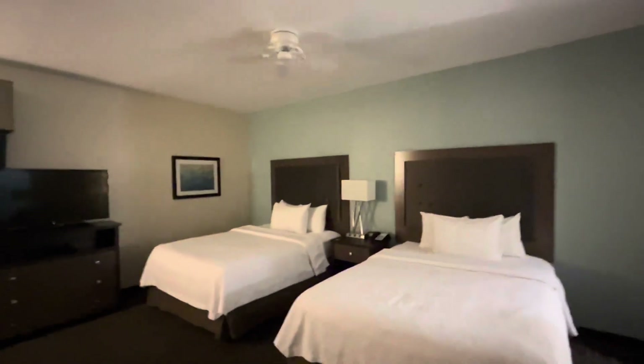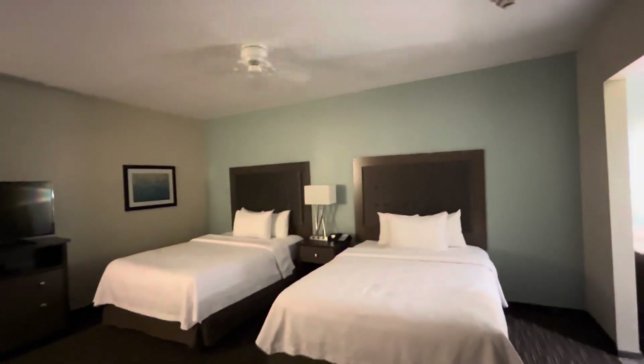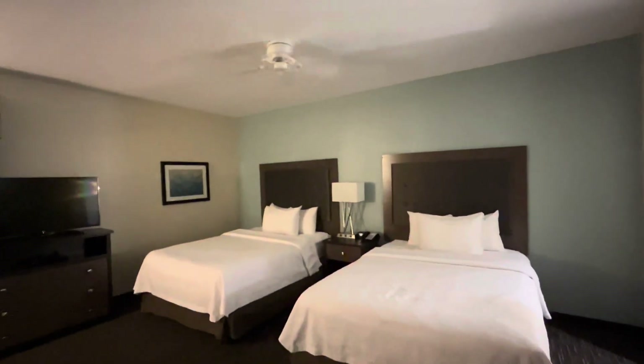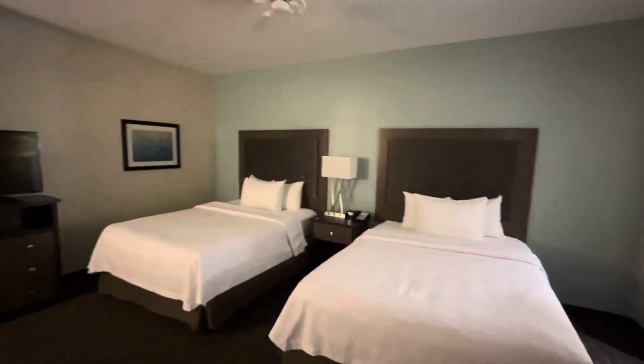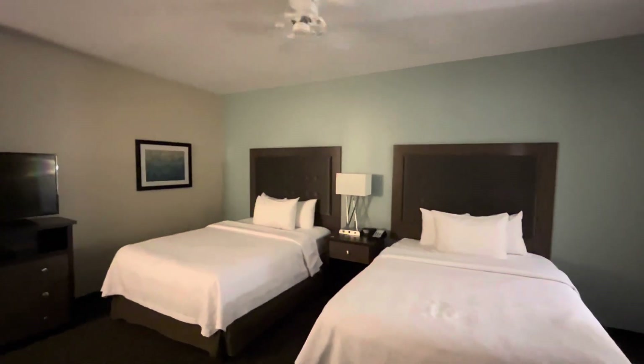What did you guys think of this room? I really like this room a lot. Hope you all enjoyed the room tour here at the Homewood Suites by Hilton in San Antonio Airport, room 411. Thank y'all for watching, and that's it.